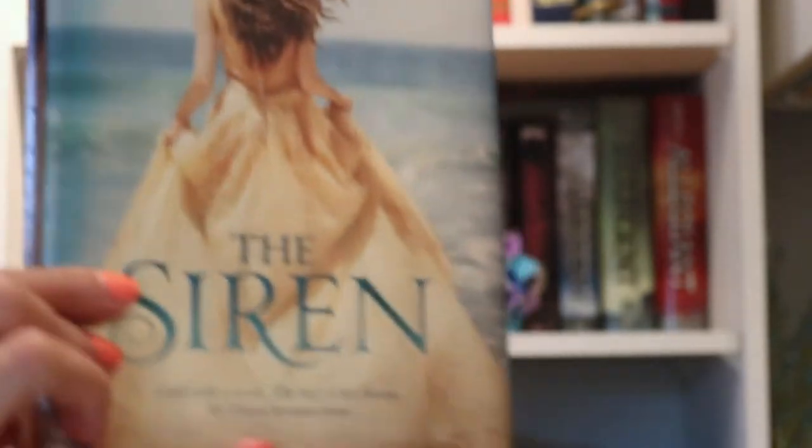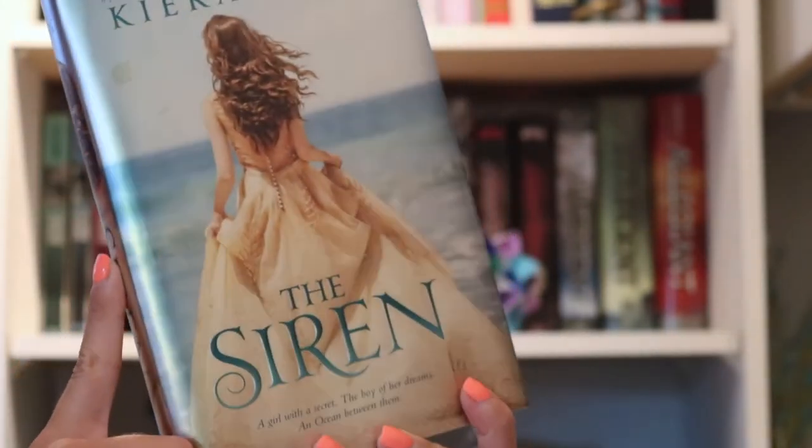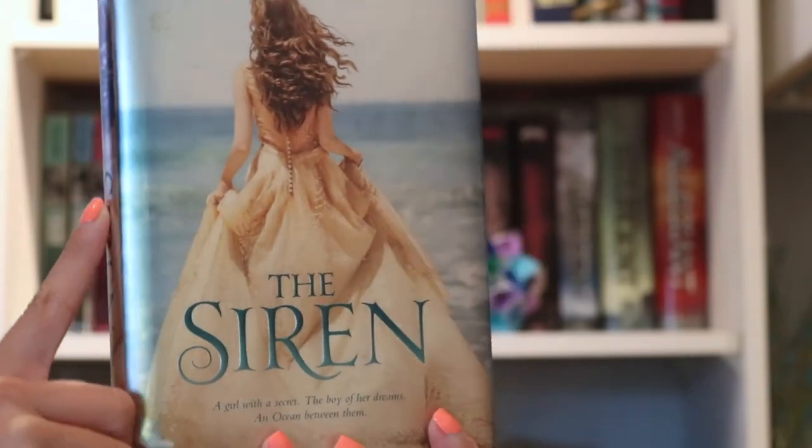Next, we have my books by Kira Kass. The first one is The Siren. I got this at Walmart when I was in high school, and I actually enjoyed it. I would say it's more fantasy than YA, but it was still really good.